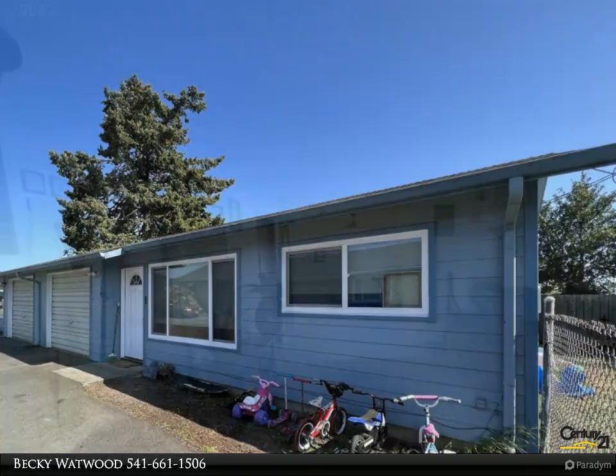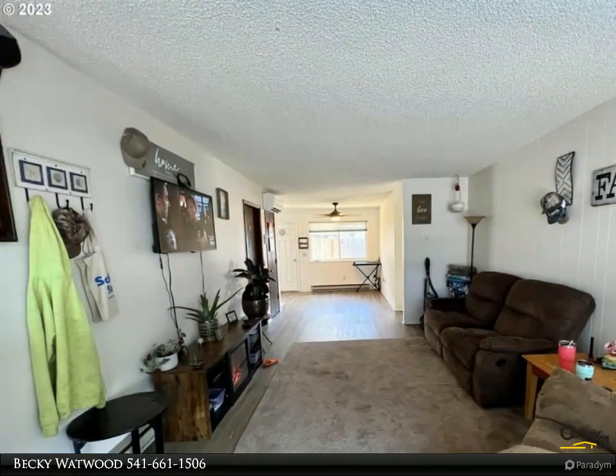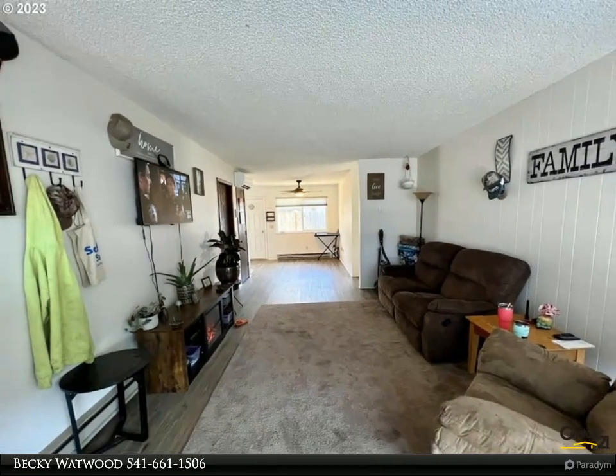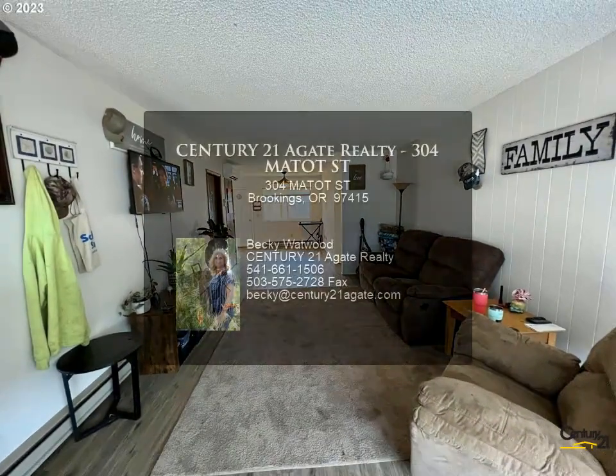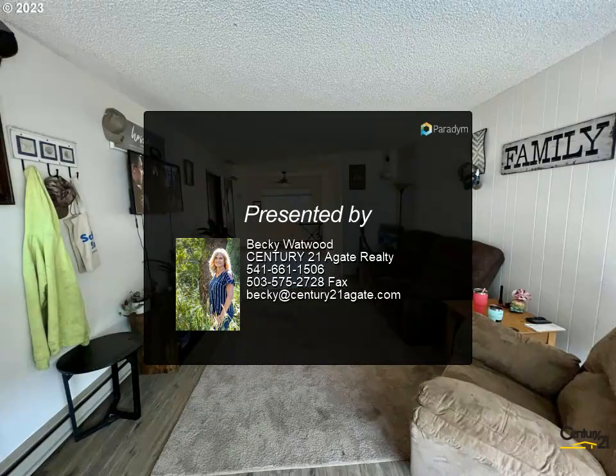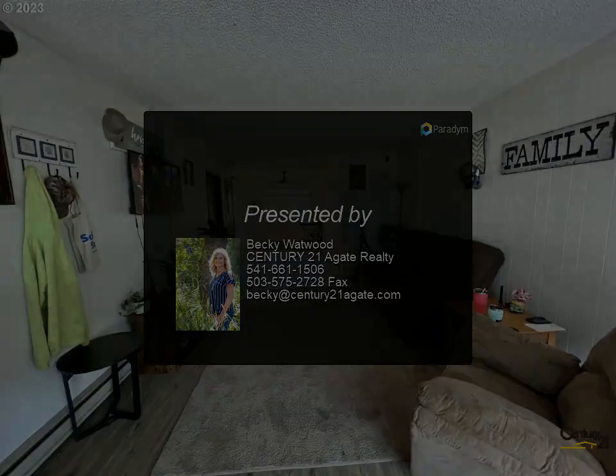side yard, perfect for a garden, kids, or pets. Separate water and sewer meters — tenants pay all utilities. Both units are occupied with leases in place. 24-hour notice required. For more information, review the listing.